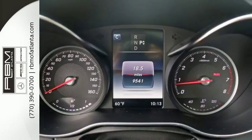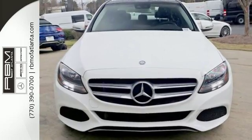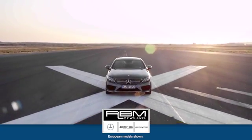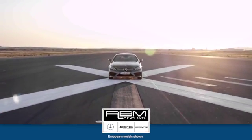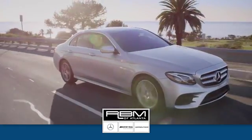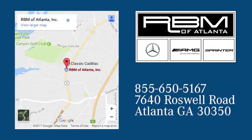Setting the bar for luxury within your grasp. Drive the C300 home today. At RBM of Atlanta in Sandy Springs, we have the best selection of new and top-quality pre-owned vehicles to choose from. We are conveniently located at 7640 Roswell Road in Atlanta.